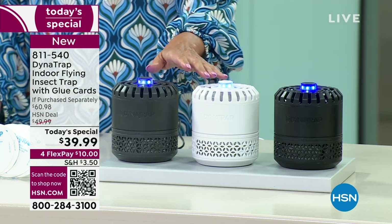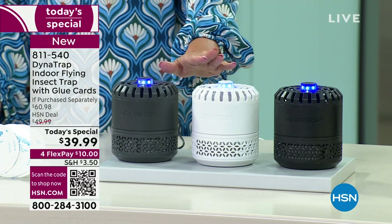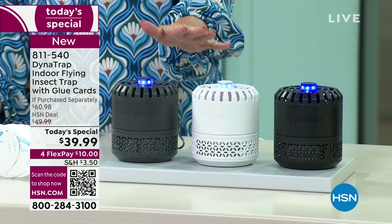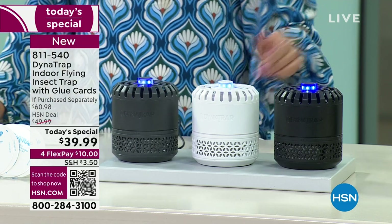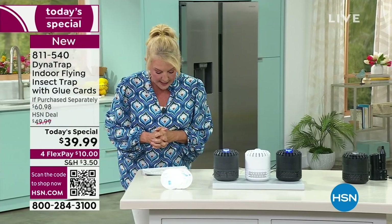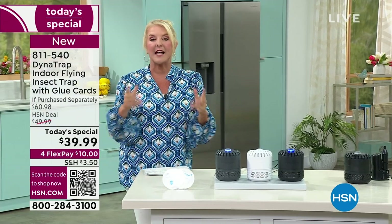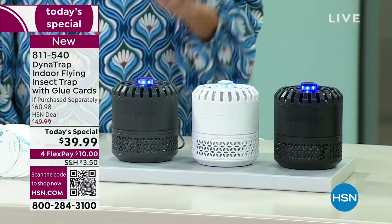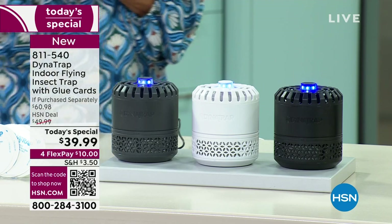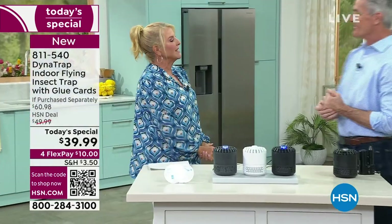The white and graphite are exclusive to HSN — you can't find them anywhere else. You can find the black elsewhere, where it normally retails for $60.98. We have a one-day price of $39.99. Pete Cacallo is joining us — he takes care of all our bugs. This is a great extension of the really successful outdoor line.